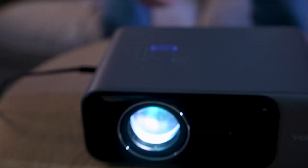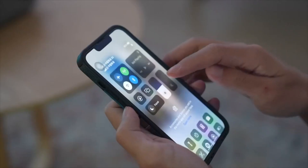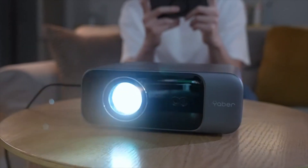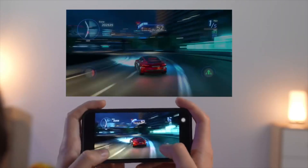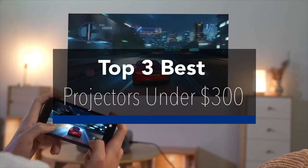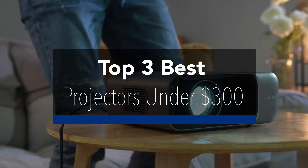Projectors are versatile devices that can transform any space into a captivating visual experience, bringing movies, presentations, and gaming to life on a big screen. In this video, we will explore the best projectors under $300 and how we curated a list of top performers.